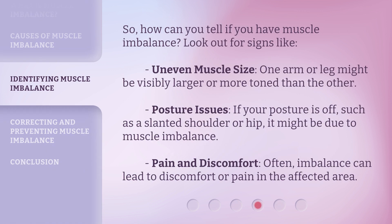So, how can you tell if you have muscle imbalance? Look out for signs like uneven muscle size — one arm or leg might be visibly larger or more toned than the other. Posture issues: if your posture is off, such as a slanted shoulder or hip, it might be due to muscle imbalance. Pain and discomfort: often, imbalance can lead to discomfort or pain in the affected area.